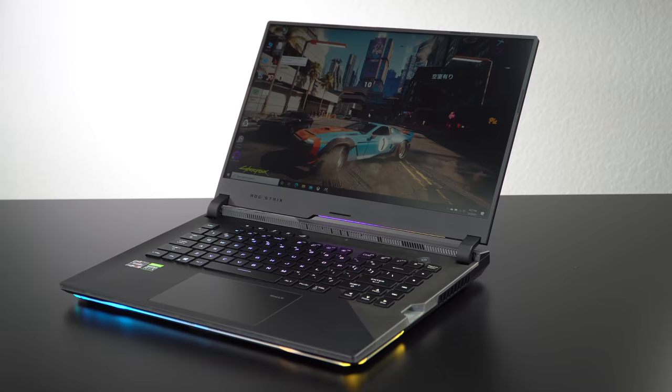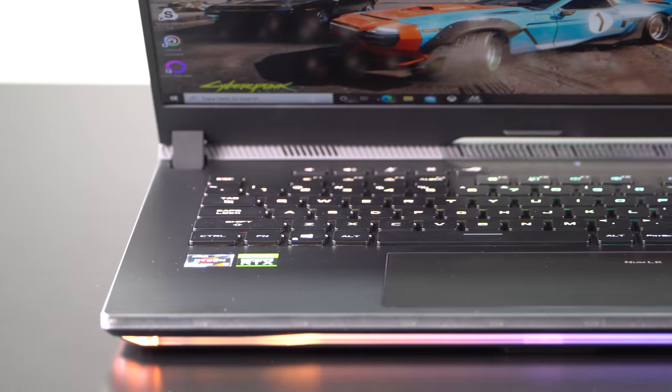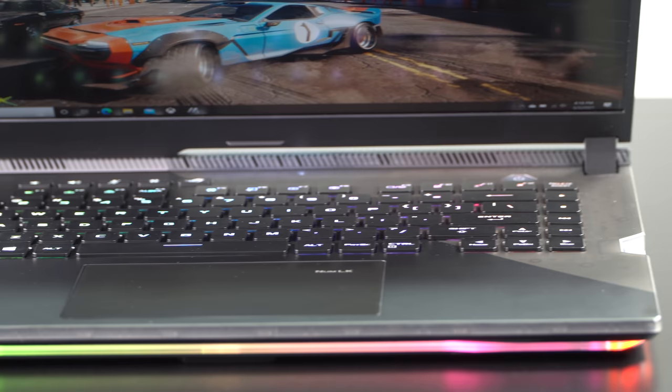They could have put a 16:10 aspect ratio display in there like Lenovo did with their Legion 5 Pro, but they didn't. For the rest of the RGB, there's the RGB underlighting along the front edge extending a little bit to the sides.